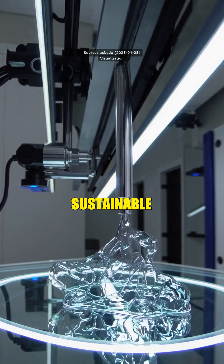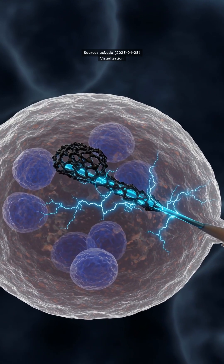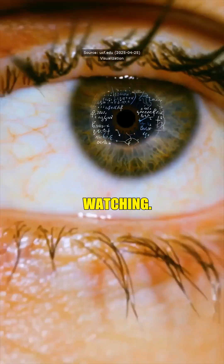The process is sustainable too, making it scalable for medical breakthroughs. Sheesh, that's next-level crazy. Indeed — we're just scratching the surface of what's possible. Follow if you want to know more, and as always, thanks for watching.